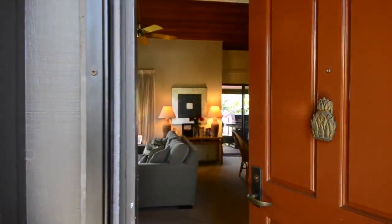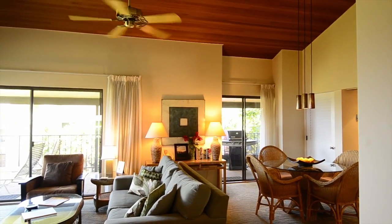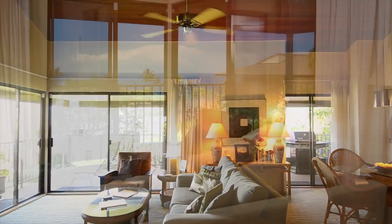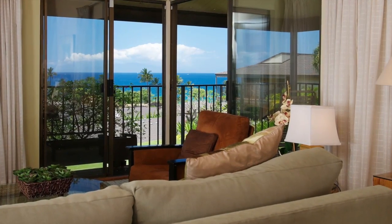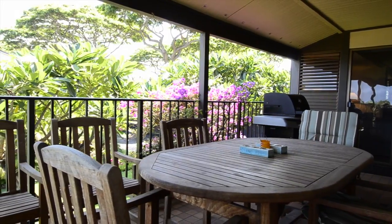As we step into the one bedroom, two bath condo, we are greeted by a wonderful entry that brings us to a bright and spacious living room with a spectacular ocean view. A few more steps and you will find yourself on the large lanai that looks over the spacious lawn and out to the ocean.